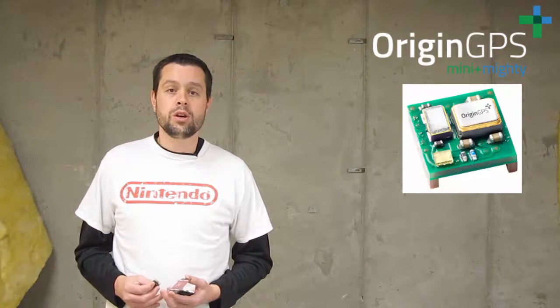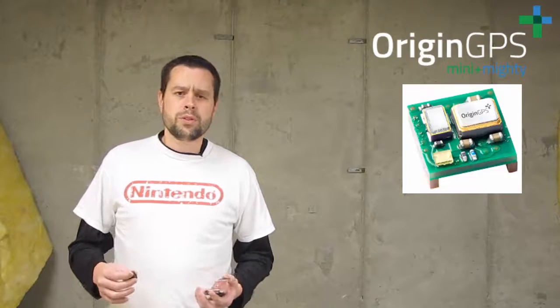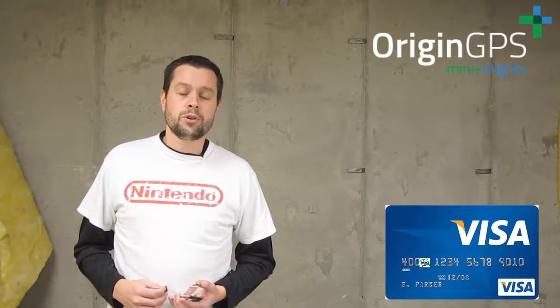The first story of the week comes out of Origin GPS, an Israeli company that builds GPS units. They have built the world's smallest fully integrated GPS module, measuring in at a whopping four by four millimeters — about the size of a zero on the front of your credit card. They're looking to make GPS embeddable in all sorts of devices without compromising on performance or power requirements. Nice job, Origin GPS — looking forward to seeing that get into some products.